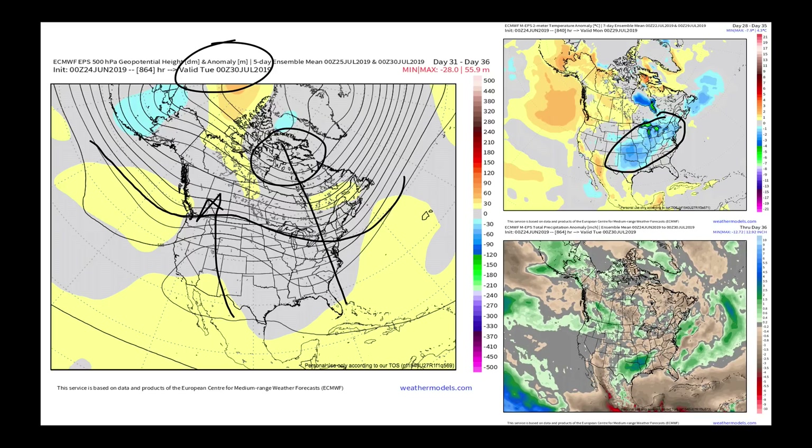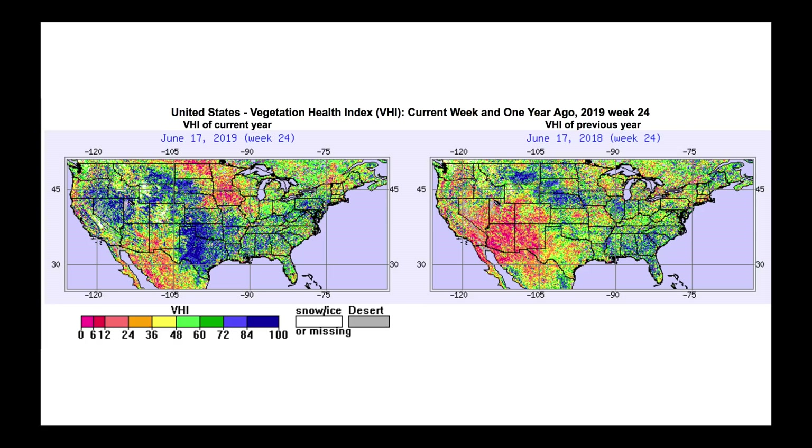I'm going to finish with one last map before we wrap this up. Something I think is interesting to watch this summer is our vegetative health index — a combination of the NDVI, the normalized difference vegetation index, and a greenness factor we can see from space. When you look at these maps, you're looking for the colors that indicate very healthy crop from space. On the right is June of last year; on the left is June of this year.